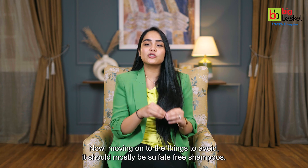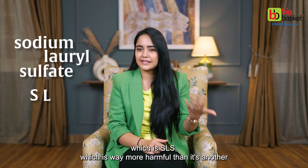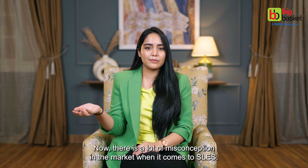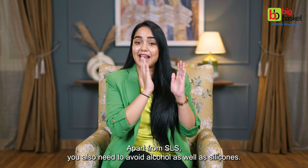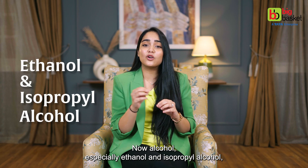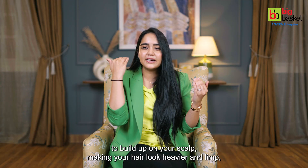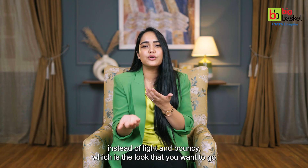Now moving on to things to avoid — it should mostly be sulfate-free shampoos, but within the sulfate family, you need to avoid sodium lauryl sulfate, which is SLS, as it is way more harmful than its sister ingredient SLES, sodium lauryl ether sulfate. There is a lot of misconception in the market about SLES, but SLES is a very gentle cleanser and does not cause that much harm. Apart from SLS, you also need to avoid alcohol as well as silicones. Ethanol and isopropyl alcohol are known to have extremely drying effects on your scalp and hair, leading to frizz. Although not all silicones are that bad, they tend to build up on your scalp, making your hair look heavier and limp instead of light and bouncy, which is the look you want when you have curls.